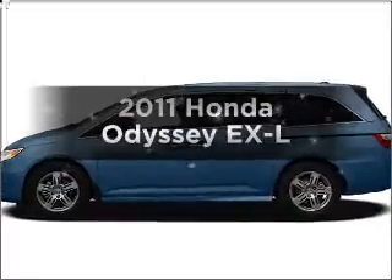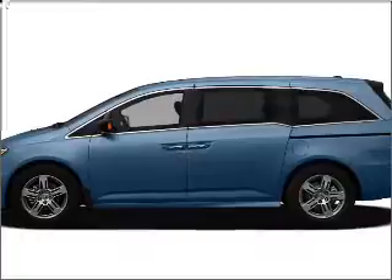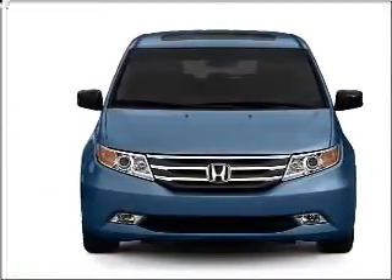Imagine yourself in this 2011 Honda Odyssey. This is the set of wheels you've been looking for, with a reliable 6-cylinder engine connected to a smooth-shifting 5-speed automatic transmission.